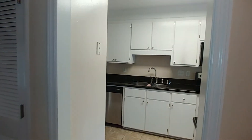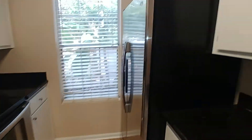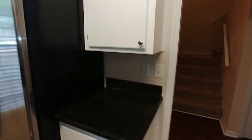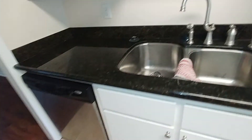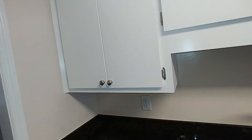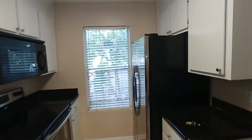We'll go to our right, work our way around, and then make our way upstairs. Into the kitchen — we have our microwave, electric stove, and refrigerator just across. As you can see, lots of cabinet space and some counter space here on this side. There's also a double sink and dishwasher. Come around so you can get a full look at the area.